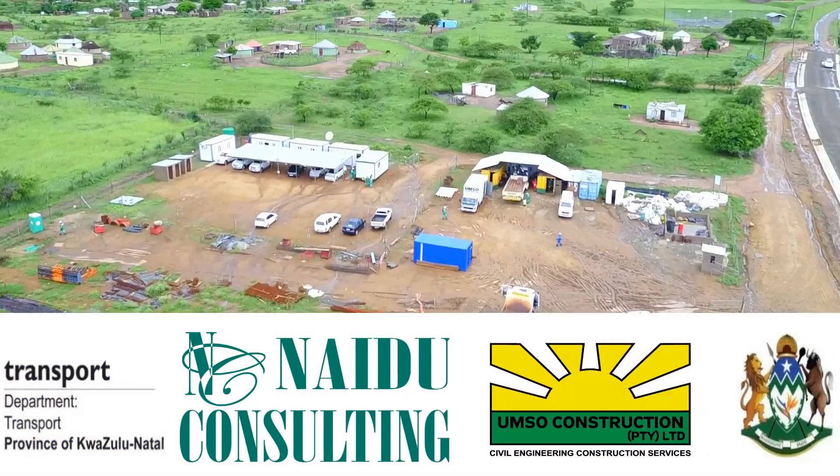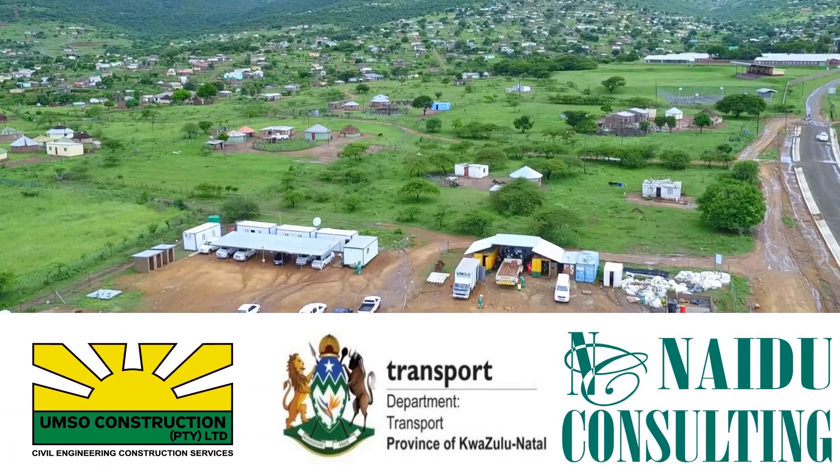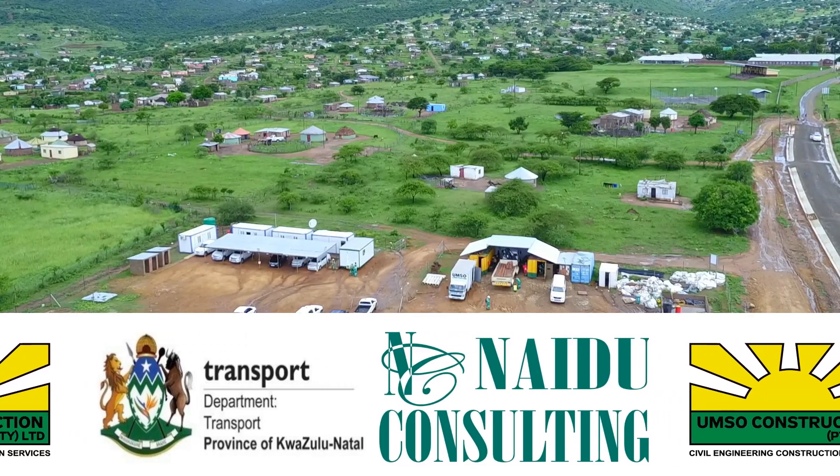The project team comprised of the client, the KwaZulu-Natal Provincial Department of Transport, the engineer, Naidoo Consulting, and the contractor, Ongso Construction.